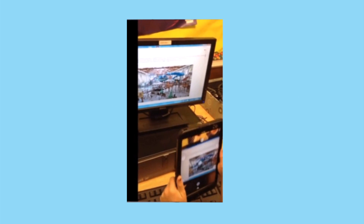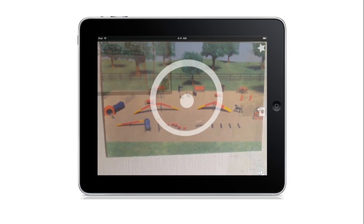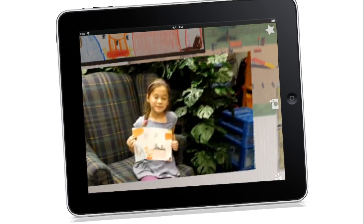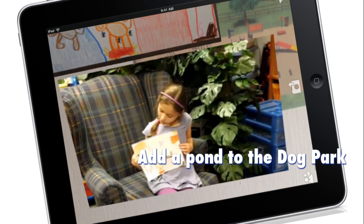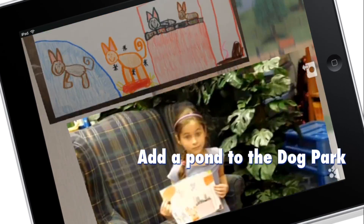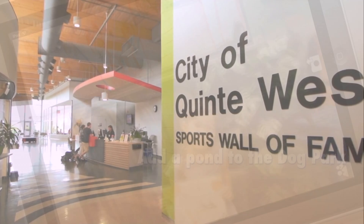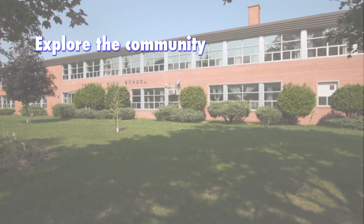Students stood up and held their iPads in front of trigger images to see augmented reality come to life. In one exchange, a student named Addy was asked what feature she was going to add to the map. She answered that she would add a pond — because of the doll part. The activity began as grade one students explored the Quinty West community through videos and mapping activities.